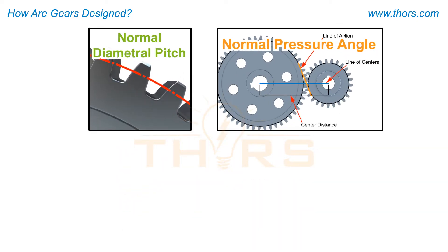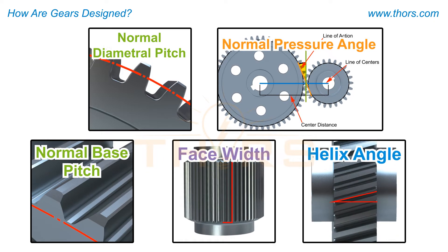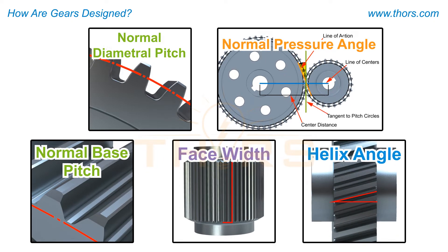Based on the design inputs, the number of teeth in the gear and pinion and the respective geometrical dimensions of the gear tooth are estimated using standard design principles and experience.